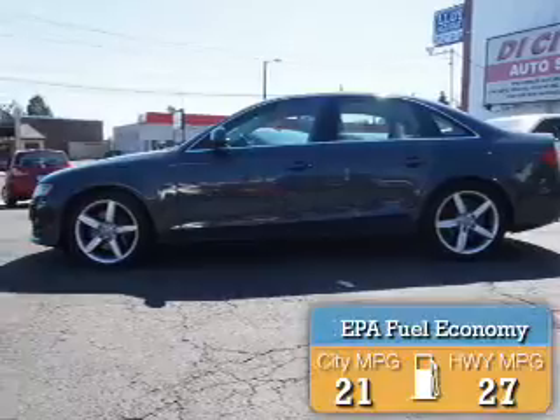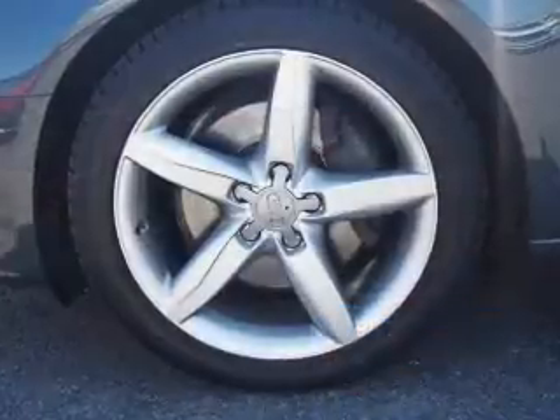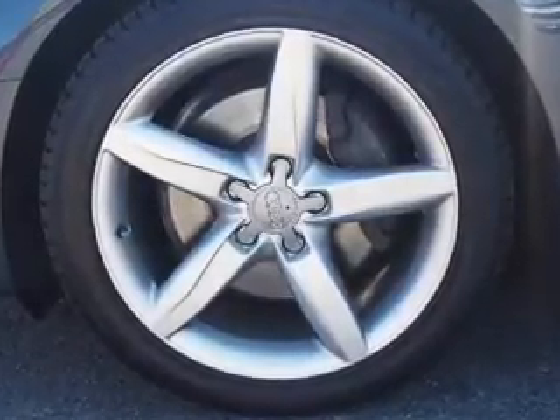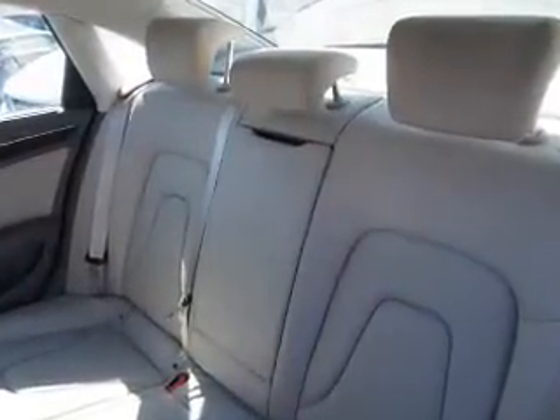Great fuel efficiency saves you money by requiring fewer trips to the gas station. The features include a sunroof, blind spot sensors, auto-dimming mirrors, an alarm system, rain-sensing wipers, independent suspension, traction control, stability control, and sports suspension.